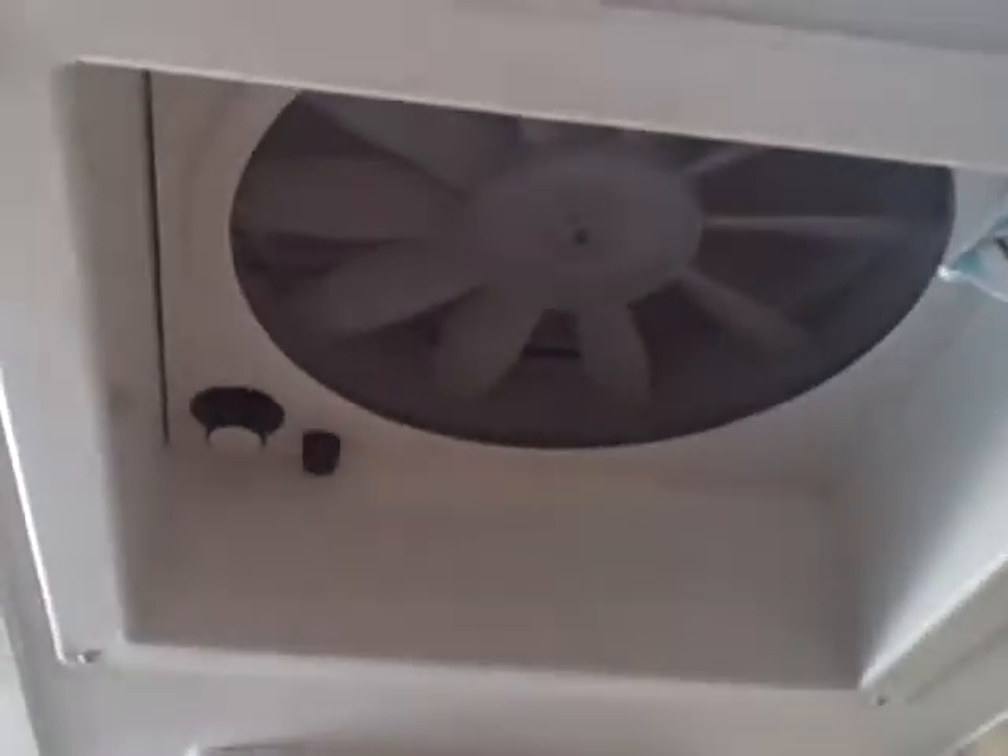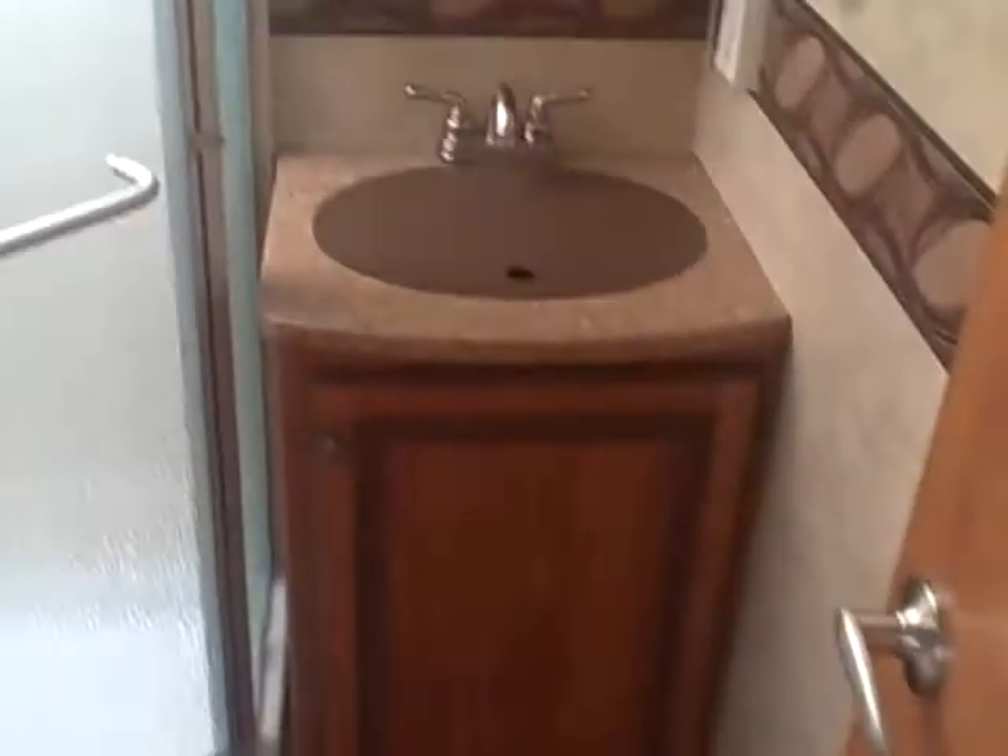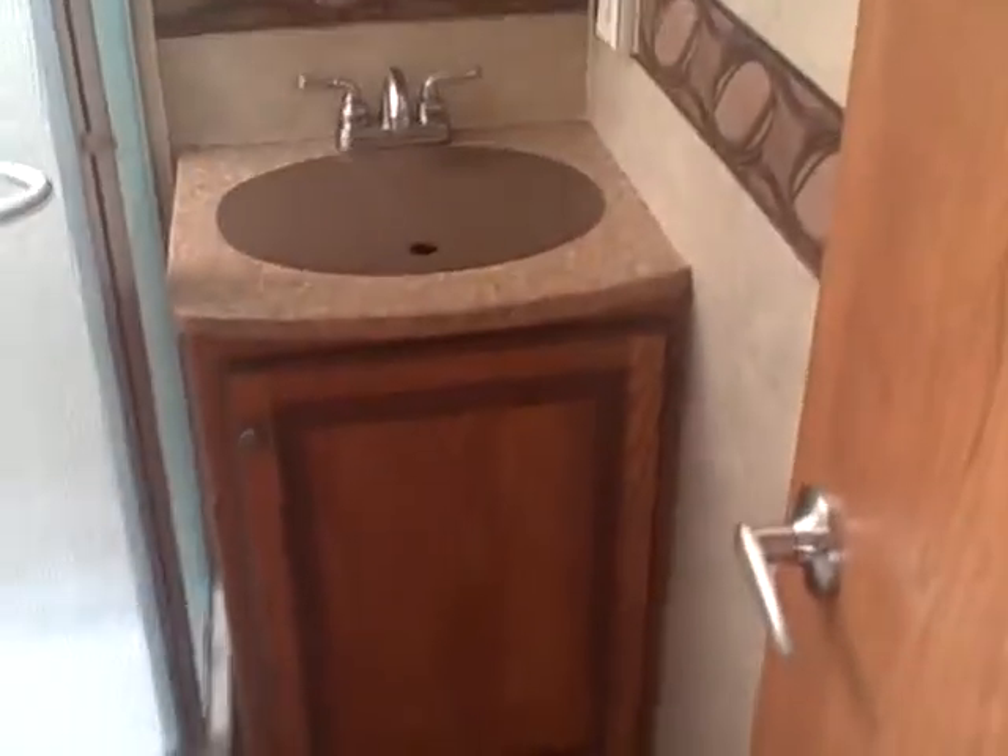Going into the bathroom, you've got your stand-up shower with the towel rack on the outside. Got a fantastic fan vent in here, so if you need to air it out, you can get some circulation going through. Porcelain foot flush toilet and a large cabinet above it.